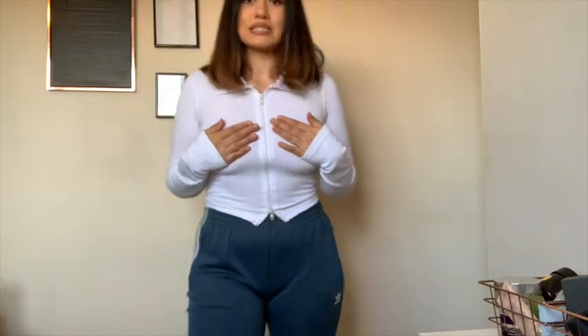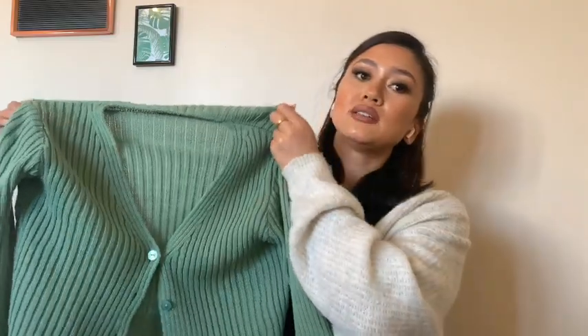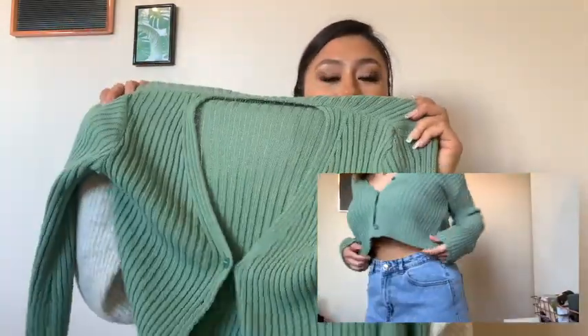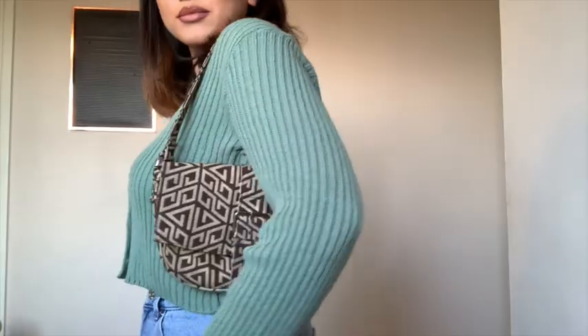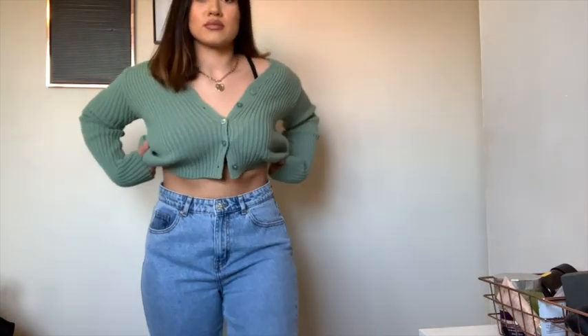My next item from Pretty Little Thing is this cardigan. I absolutely love it — love the color, love the fit. So cute, really simple and effective. I just feel like it's going to be a staple piece for this spring or summer. It's super super comfy. I styled it up with this ASOS bag because I feel like the colors go really well together. I bought this in a size medium for £15.